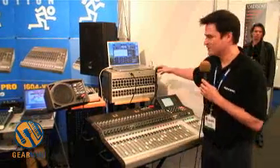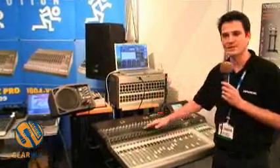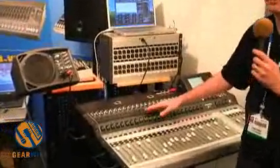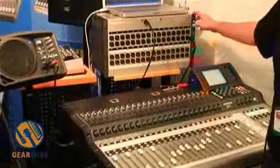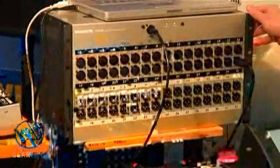One of them is this new stage box, the DS3232, which works in conjunction with our TT24 console, which has been shipping for about two years. We will ship this into Europe — it's already shipped in the United States — and it will be available in Europe next month, around June 15th.